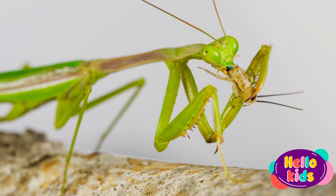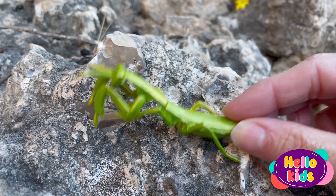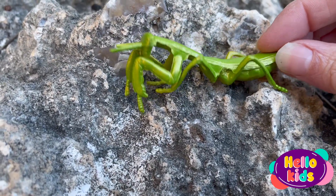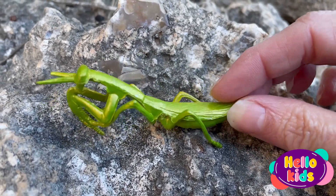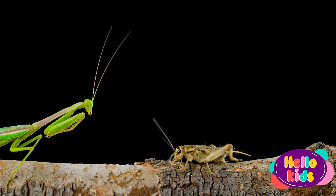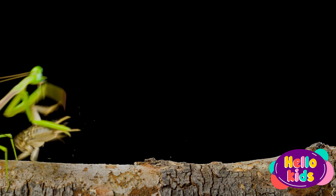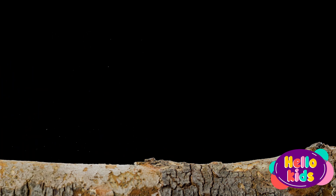Its front legs are long, but it usually collects them in the form of a claw and uses them to catch its prey. The most impressive thing about the praying mantis is its head. It has two large eyes that allow it to see everything that is happening around it, and a small but very sharp mouth to bite its prey.